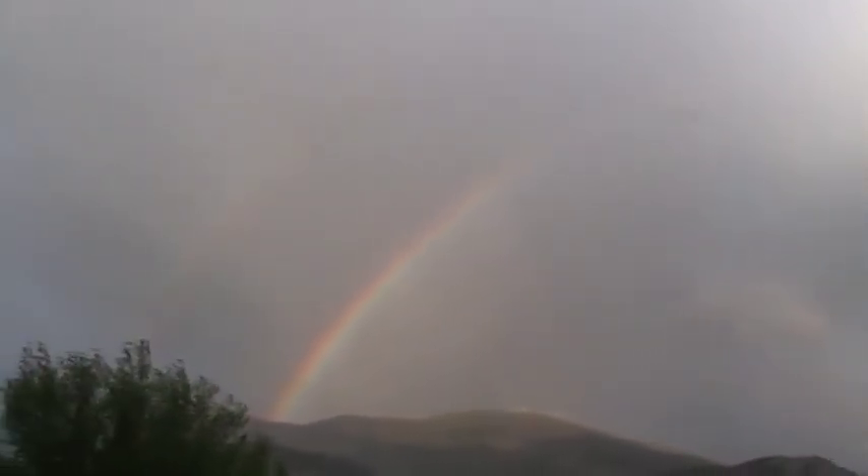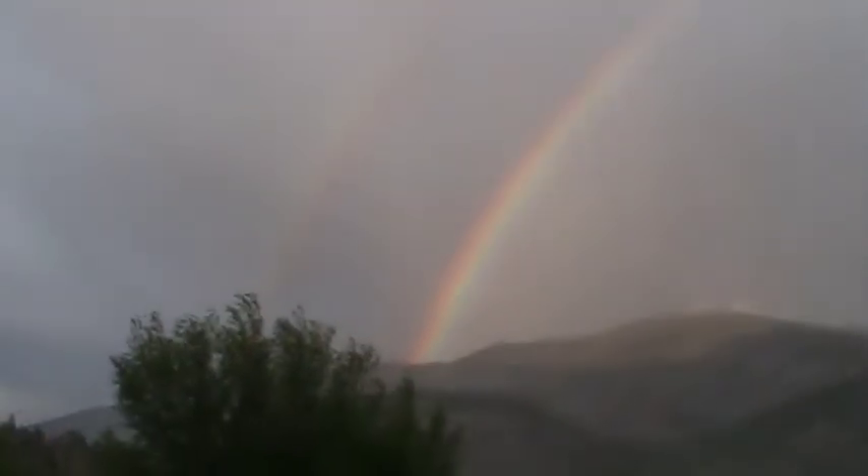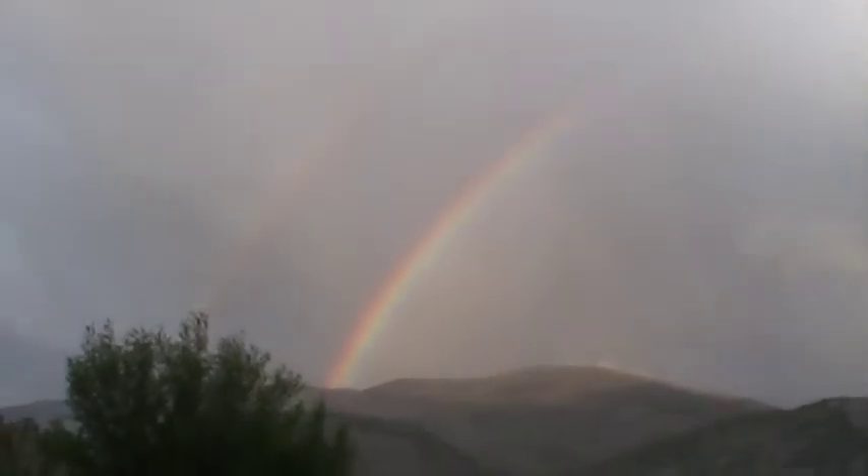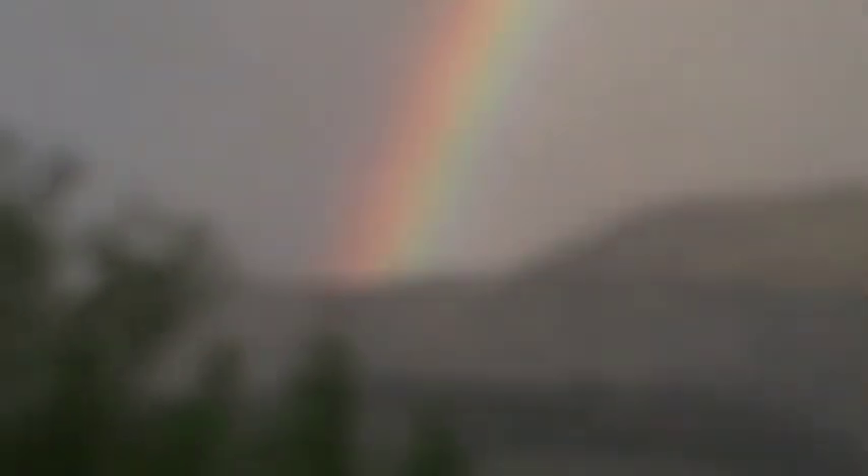Tricky little leprechauns. Well, we are not going to be able to get the whole thing in one shot by the looks of it, but that's okay — right in the rainbow.